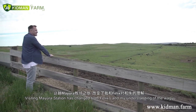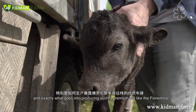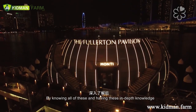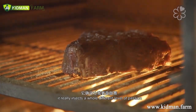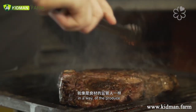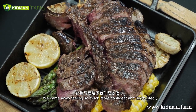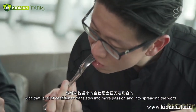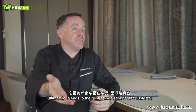Visiting Mayura Station changed both Felix's and my understanding of Wagyu and exactly what goes into producing such a premium cut as the Florentino steak. By having this in-depth knowledge, it really injects a whole different level of passion — you feel more invested, you feel like you're a custodian of the produce. We came away feeling so much more confident, and undoubtedly that confidence translates into more passion, more spreading the word, and ultimately the best presentation for the customer.